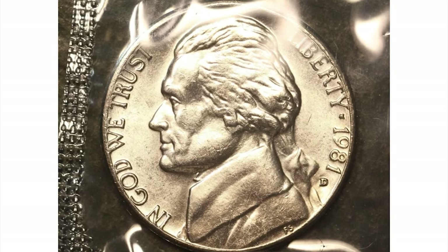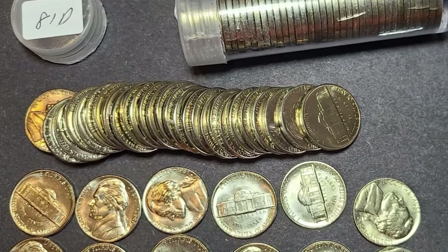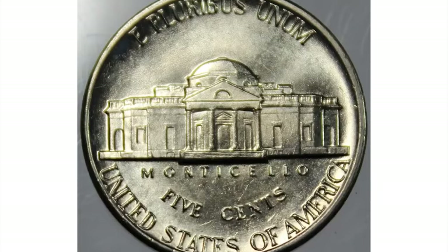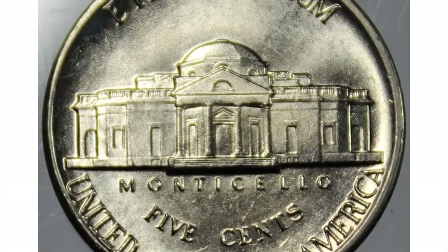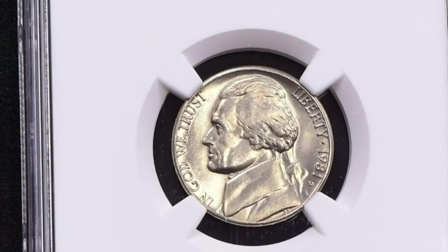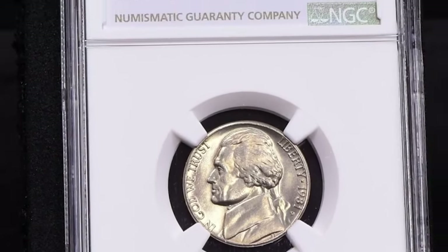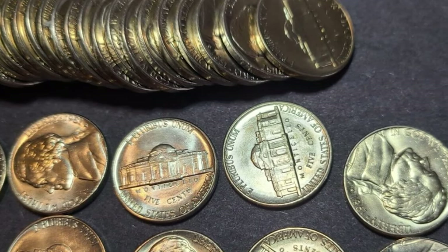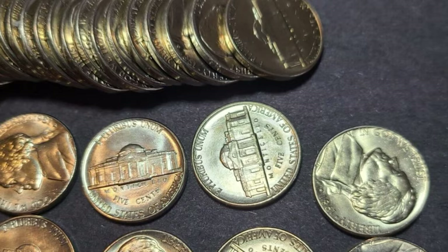The 1981-D Jefferson nickel was produced at the Denver Mint, denoted by the 'D' mint mark on the obverse side just below the year. The Denver Mint is one of the United States Mint facilities responsible for producing circulating coins. In terms of mintage, the 1981-D Jefferson nickel had a relatively high production figure — over 1.7 billion coins were minted that year, making it a common coin readily available in circulation.